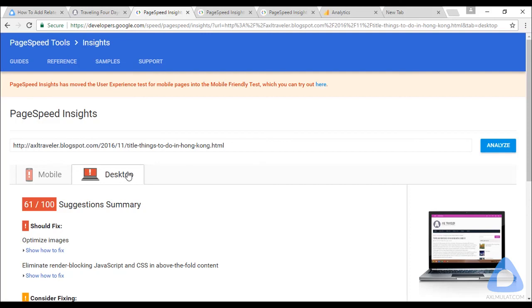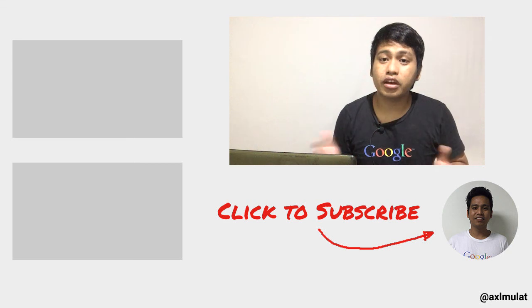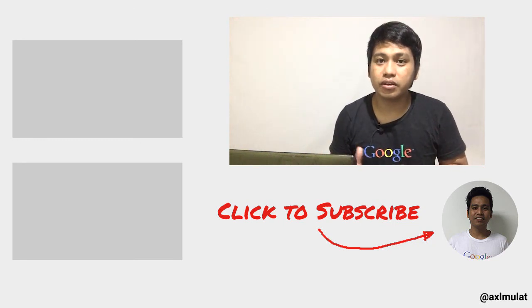We will continue with the SEO factors later in this course. If you have any thoughts on this video, please fill in the comment box section and I'll respond as soon as possible. If you find this course helpful, please like and share it on social media — Facebook, Twitter, and Google Plus. Don't forget to subscribe to my YouTube channel because more great videos are coming. Once again, my name is Axel Mulat — see you in the next video, bye for now.